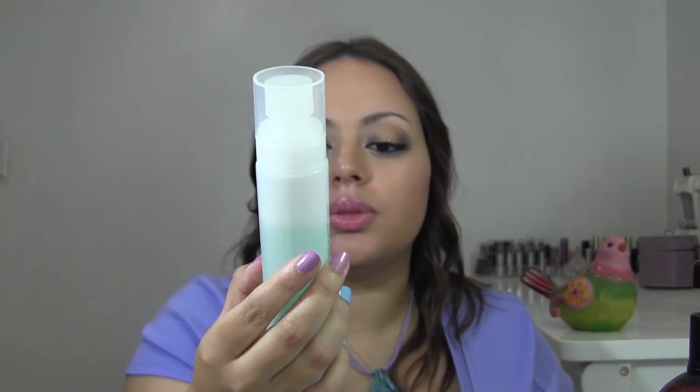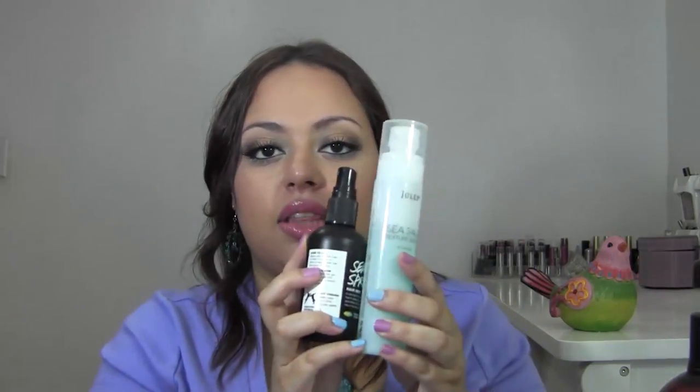For sea salt sprays I have two. The Lush Sea Spray Hair Mist smells fabulous — great for tousling your hair and adding texture. The Julep Sea Salt Texture Spray is one of the best-smelling hair products I've ever tried. I love both equally, but I'd repurchase the Lush one since I can get it locally rather than ordering the Julep online.